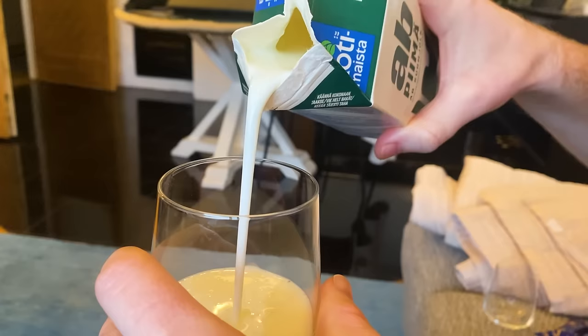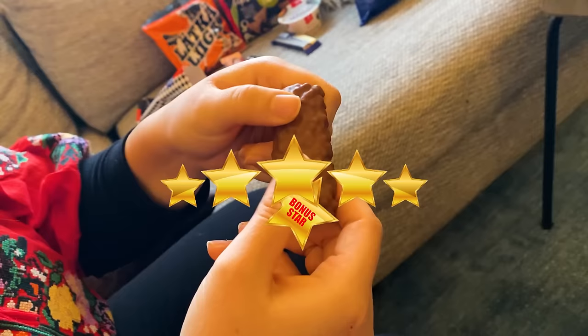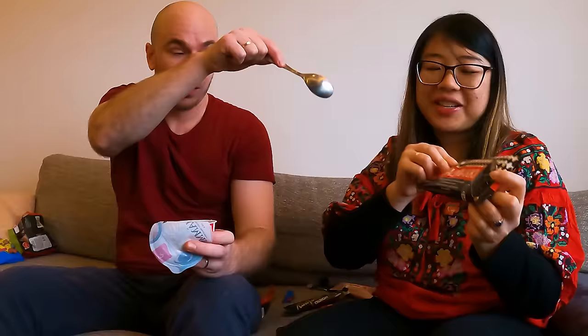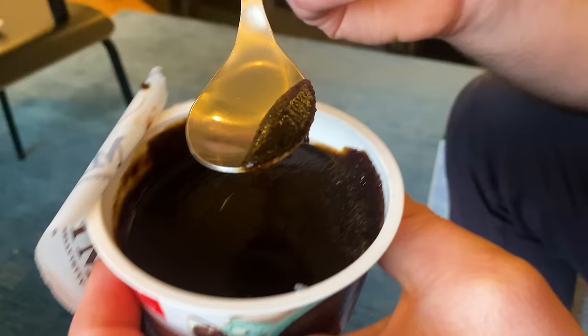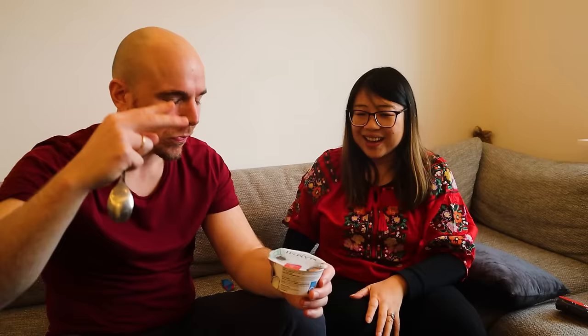Before we try mämmi, let's recap favorites. The best one is the salmiyaki ice cream — seven stars. That might even be the best ice cream I've ever had. Six stars for the sour milk, six stars for the rye chips, and the crunchy licorice chocolate. Not a fan of the candy but the ice cream is a must-try. Okay, I'm going in — I think this is going to be a face-squirming moment. It's very bad — okay, it's not as bad as I thought, but it is bad.